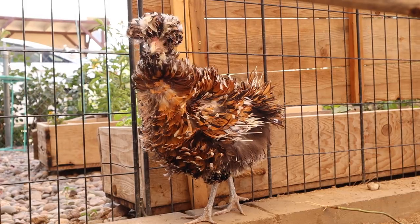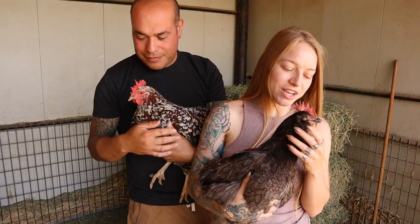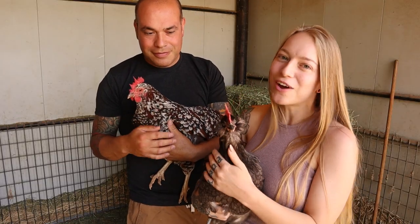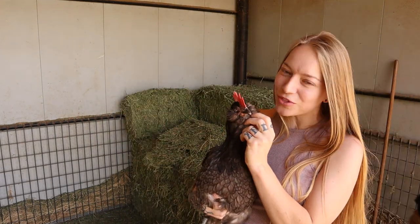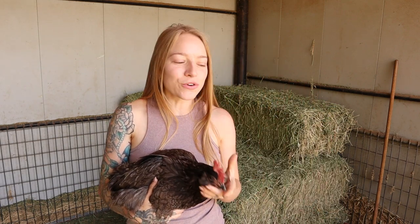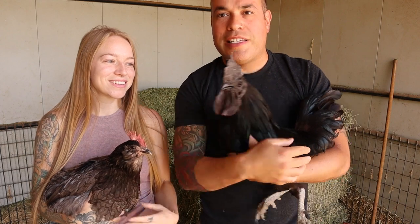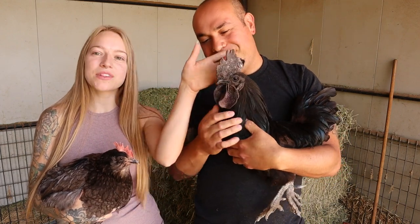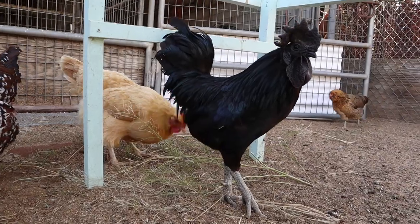Mine was a Tolbunt Frizzle Polish. And actually, now that I have one, my new dream chicken kind of looks like Morticia here — I really want a Favaucana. It's a mixture of a blue Americana with a beard and a Salmon Faverolles. But you could just go look on a hatchery website, browse through all the breeds they have, and select your dream chicken. And Ozzy here was another one of my dream chickens — he's an all-black chicken, an Ayam Cemani, which actually translates in Indonesian to 'thoroughly black chicken.'